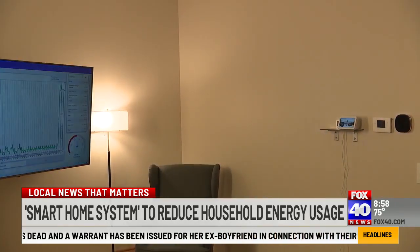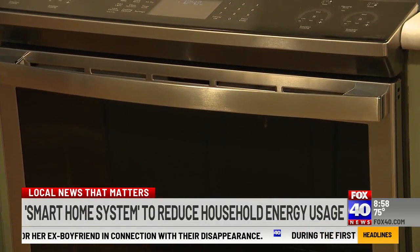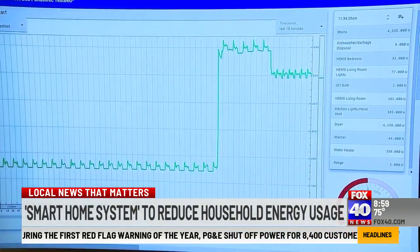For example, your TV and lights will dim, your thermostat will adjust, and even your stove can change. Cal ISO could soon adapt without you having to change these things manually. Officials say this will, in turn, save you money and save the grid from demand.